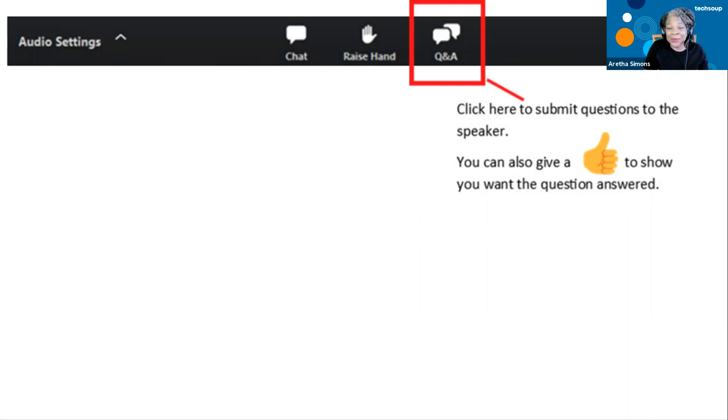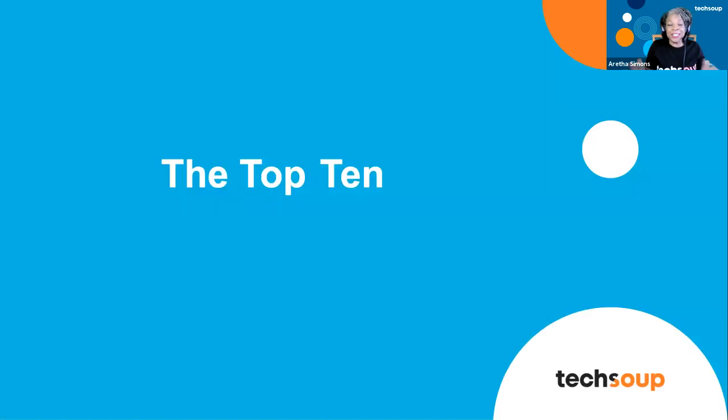We're going to jump right in because we have a lot to share. I'm just going to share my screen and Nick's going to take over from here and talk about the top 10 technology products that nonprofits use with small budgets. Thank you so much. Good morning everybody — well, some of you it's nearing the middle of the day, but here on the West Coast it's 10 a.m. and I'm very excited to be with you.